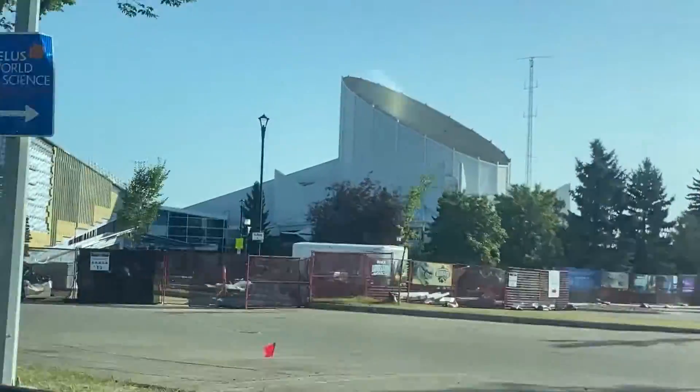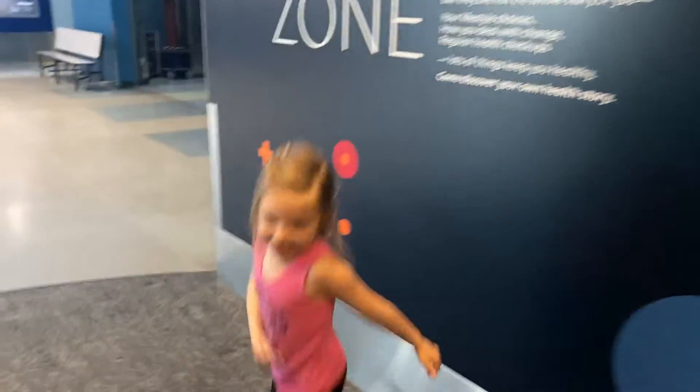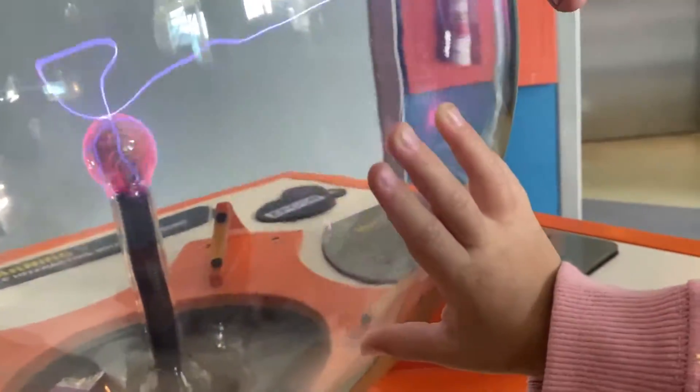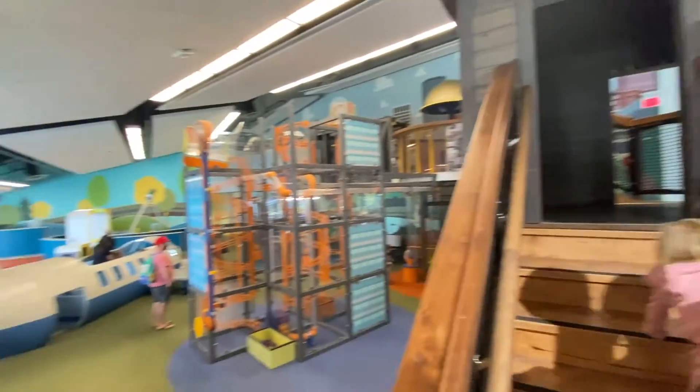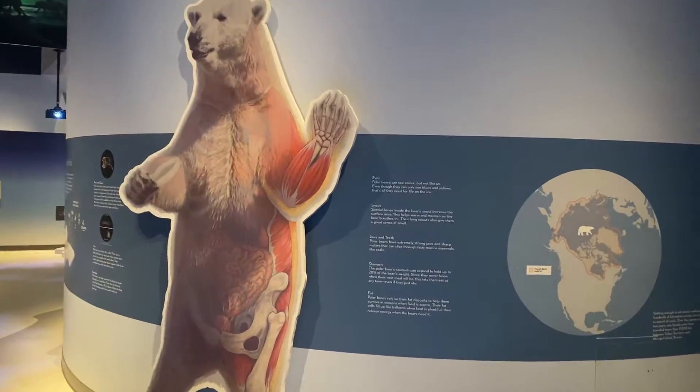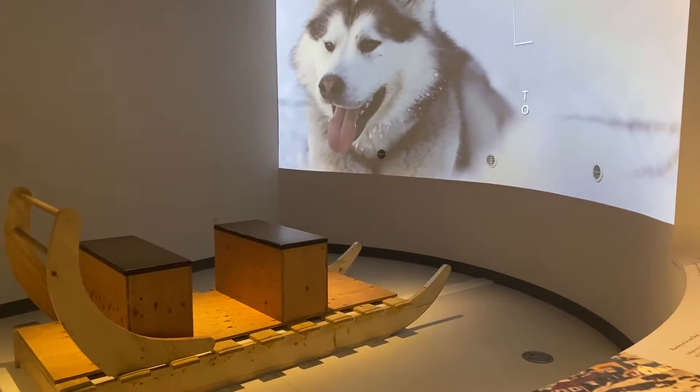TELUS World of Science in Edmonton, Alberta is always a must-visit, whether you're catching a film in the IMAX or the Zilderdome, or just up for a day filled full of science and adventure. Immerse yourself in endless science experiments, travel through space, or take a journey into the Arctic to discover the people and animals of the North.